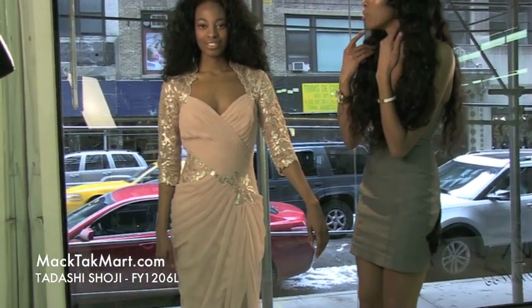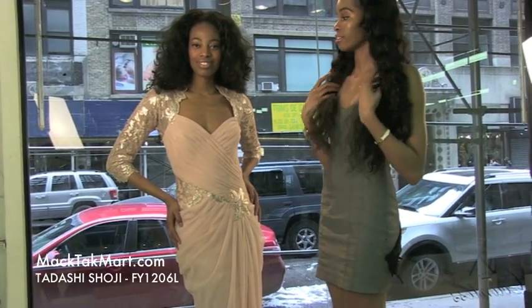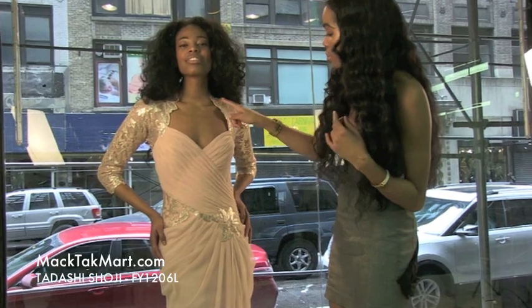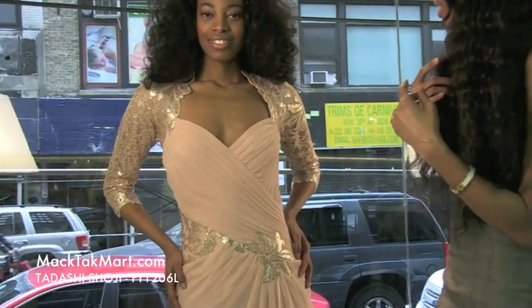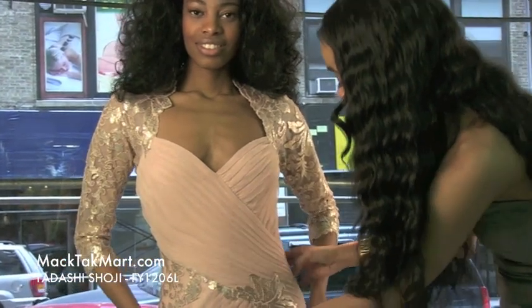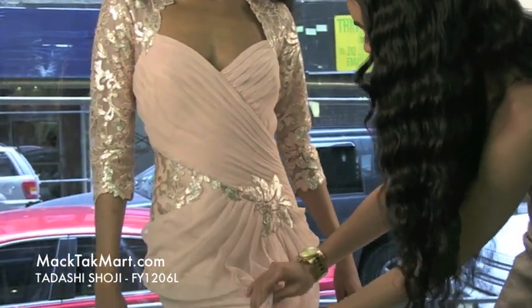This dress has a lower scoop neck. It actually is going to show your collar, your negligee, which is absolutely gorgeous. It has a V-neck and the material is organza, which is absolutely gorgeous.